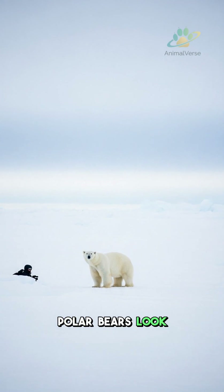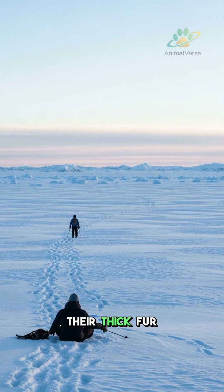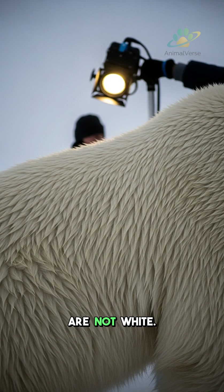Ever wonder why polar bears look so white? It is a common question, and the answer is surprising. Their thick fur helps them blend perfectly with the snow. But here's the cool part: the individual hairs are not white.